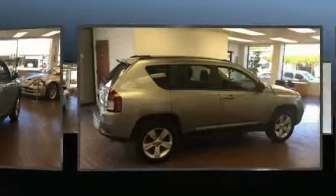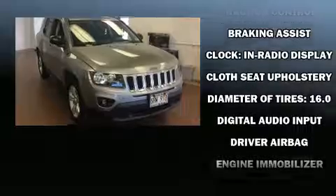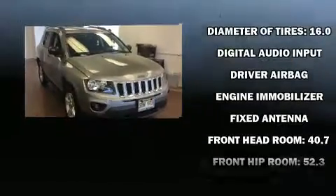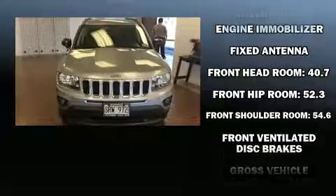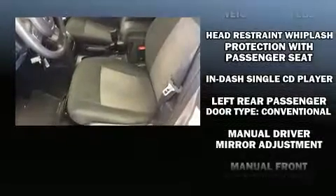Top features include front fog lights, a tachometer, an automatic dimming rearview mirror, rear wipers, and air conditioning. You and your passengers will enjoy the stereo system, which includes a CD player with MP3 capability and four well-positioned speakers.